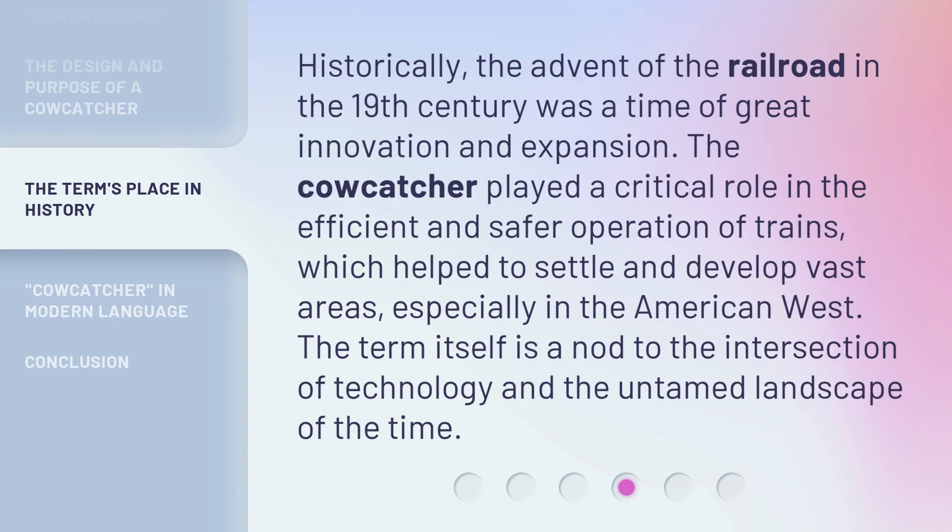Historically, the advent of the railroad in the 19th century was a time of great innovation and expansion. The cowcatcher played a critical role in the efficient and safer operation of trains, which helped to settle and develop vast areas, especially in the American West. The term itself is a nod to the intersection of technology and the untamed landscape of the time.